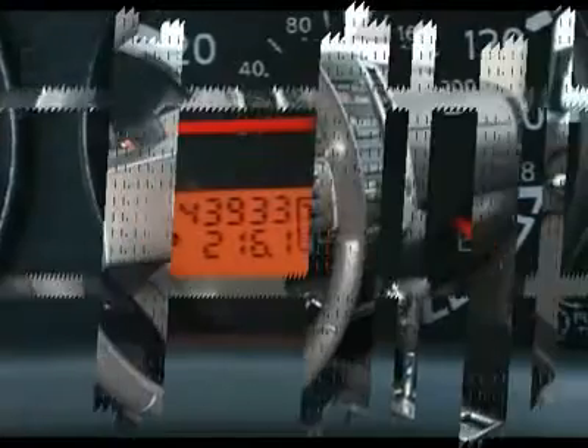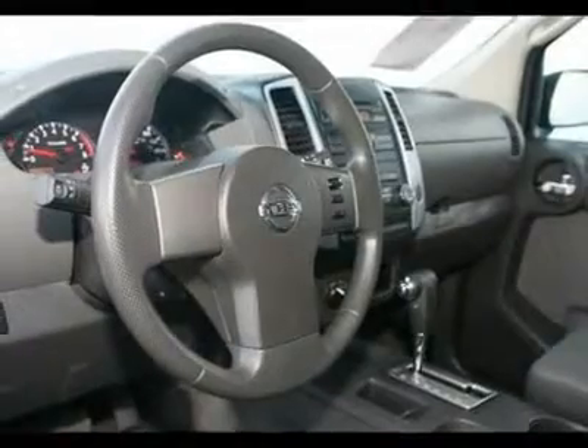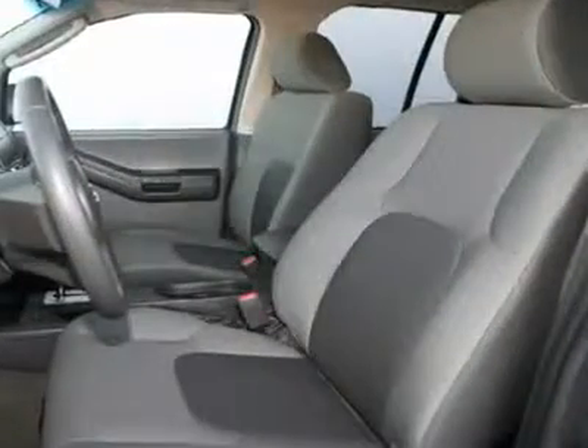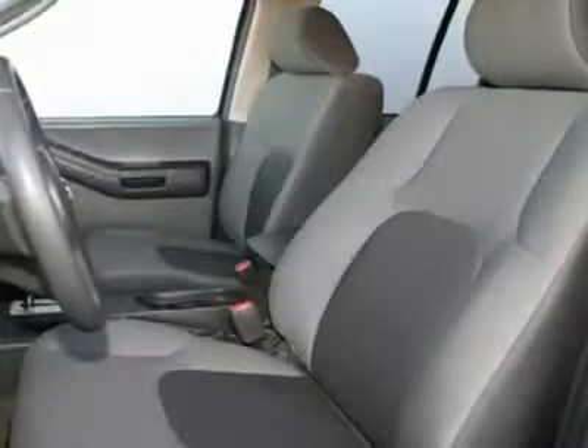Driver door bin, power windows, split folding rear seat, passenger door bin, air conditioning, power steering, AM/FM CD player with 6 speakers, AM/FM radio, and CD player.